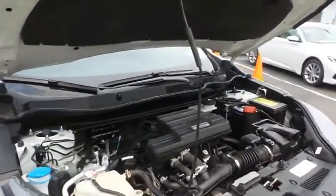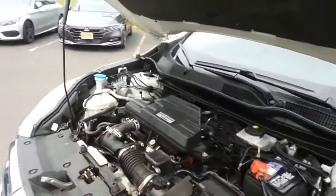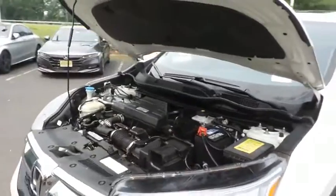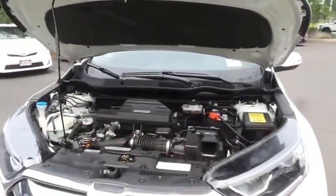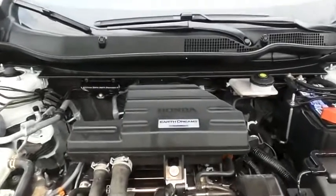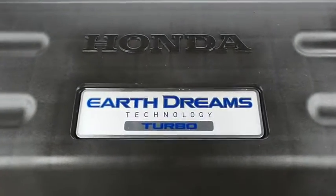The Honda 16-valve dual overhead cam turbocharged 1.5-liter i-VTEC 4-cylinder engine has plenty of power. The CR-V is a blast to drive, and equipped with the Econ Button and Earth Dreams technology, it gets an outstanding 33 miles per gallon on the highway.